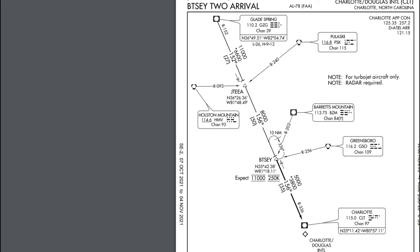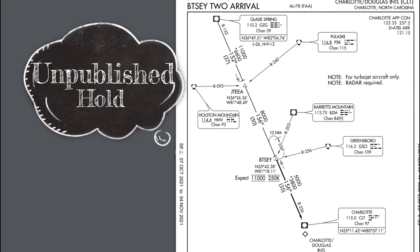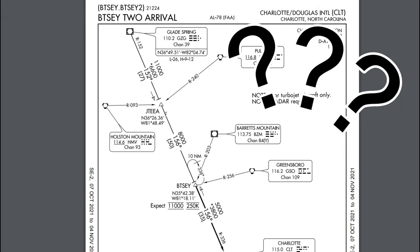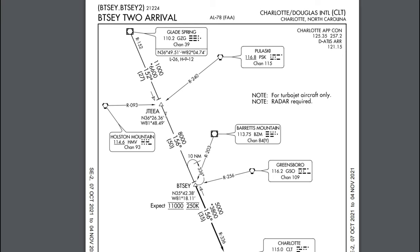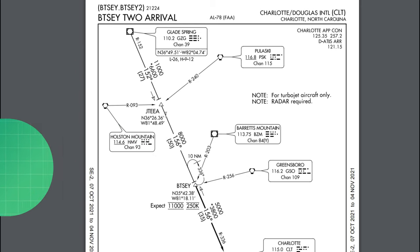So now that you know that, what we're going to be practicing today is an unpublished hold. So we're going to make believe that ATC just asked us to hold at the Jeta intersection, maintaining 12,000 feet. Now one of the things that he did not mention was whether this was going to be a right or a left-hand turn hold. Now because he didn't mention anything, that means that we're going to automatically enter the hold on a right-hand turning pattern.